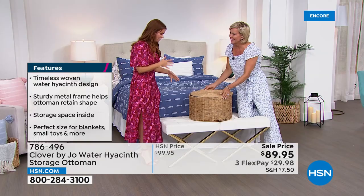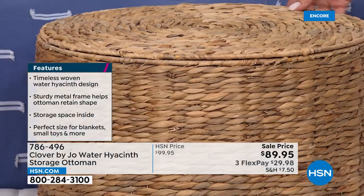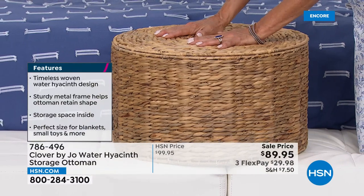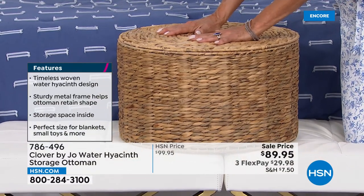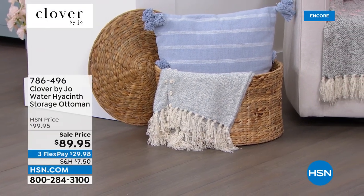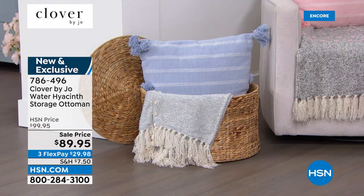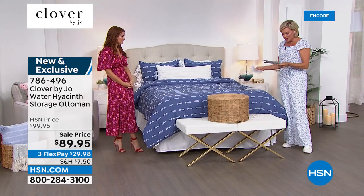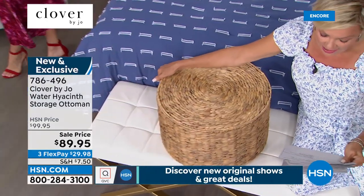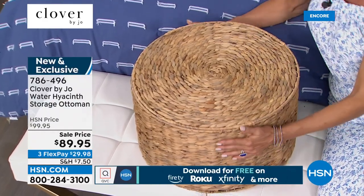I've used it in so many ways — I've even had it in my car. It works really nicely next to a chair, you can put a cup of coffee on it. It has all the practical elements of storage and it looks great. The dimensions: about 11.8 inches in height, 19.5 inches in diameter, and it weighs about seven pounds. It's substantial and solid.